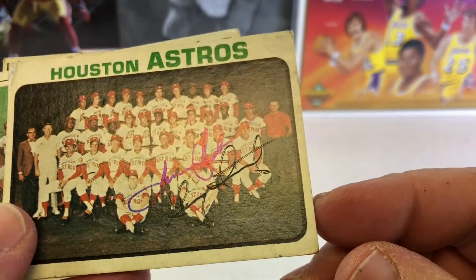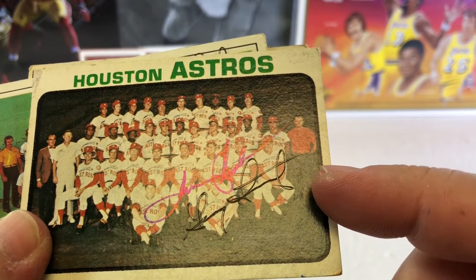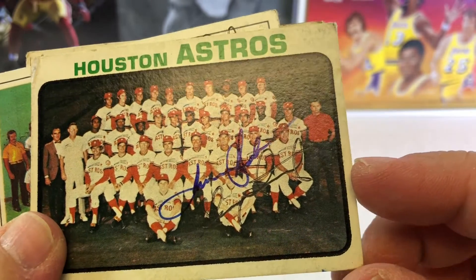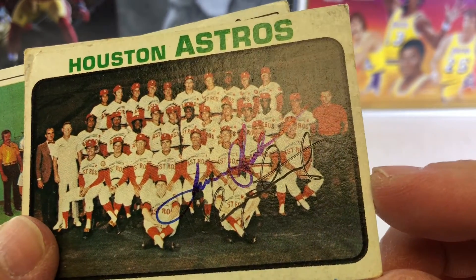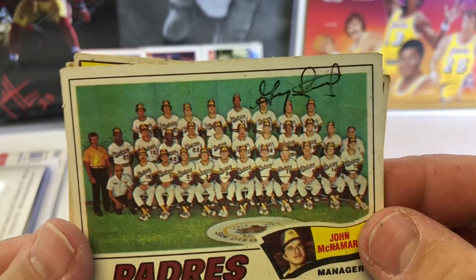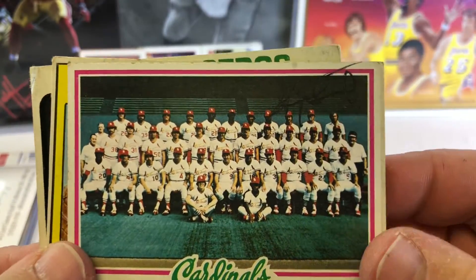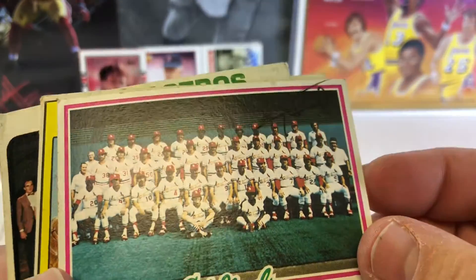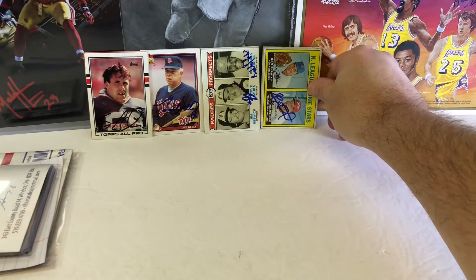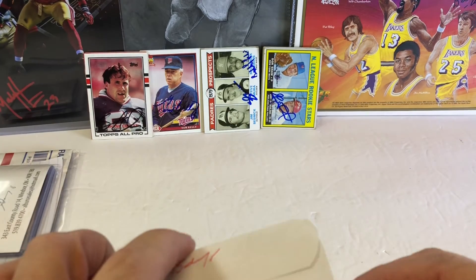And I had him sign this 73 card too. It kind of looks like his autograph was already on there, so he may have signed that card twice — maybe he didn't like the way it came out. But there's a 77 Topps team card and a 78 team card. I'm like king of the team cards right now. Love getting those hard cards to get signed. 4 for 4 in 15 days.